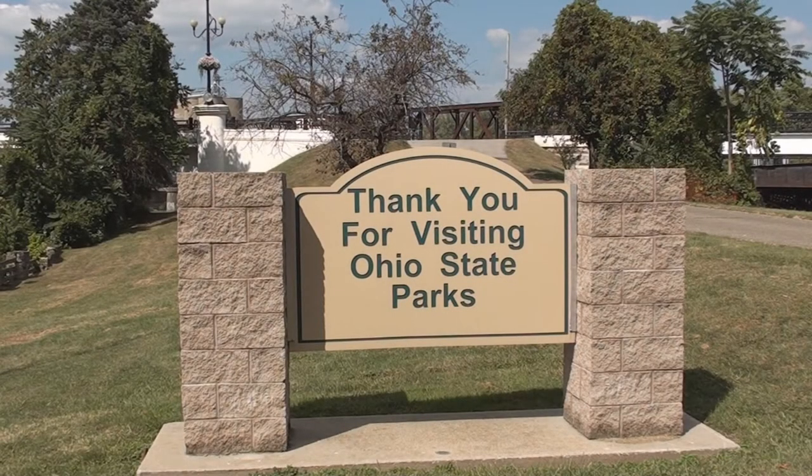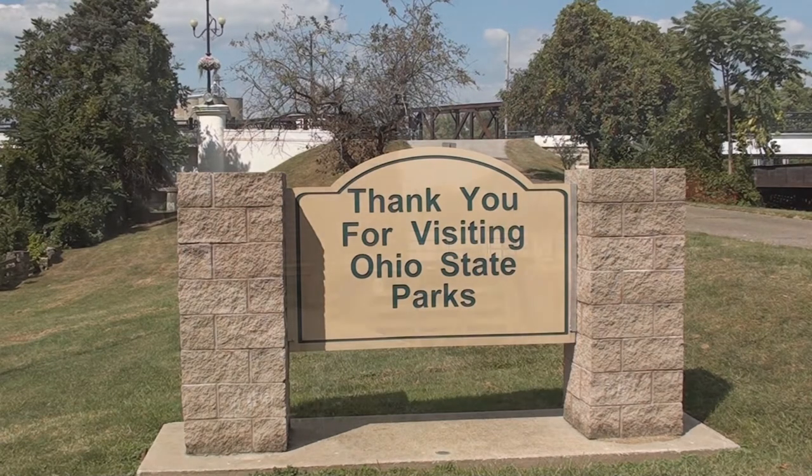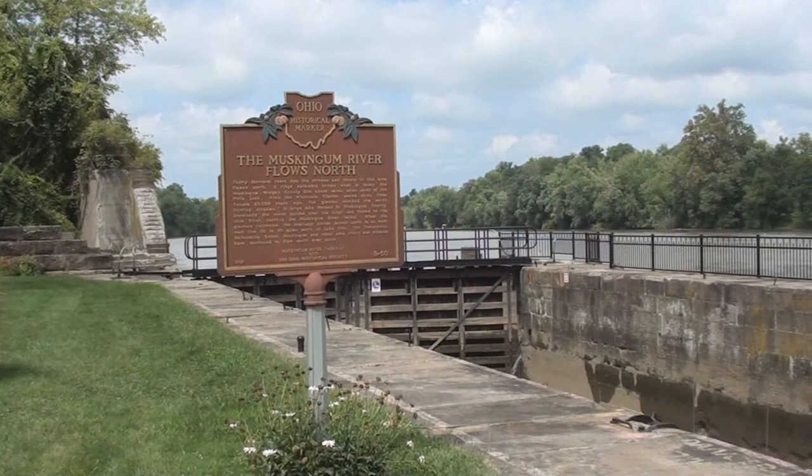The Muskingum River State Park is probably the most unique state park in Ohio and perhaps the entire country. The park area has even been placed on the National Register of Historic Places.